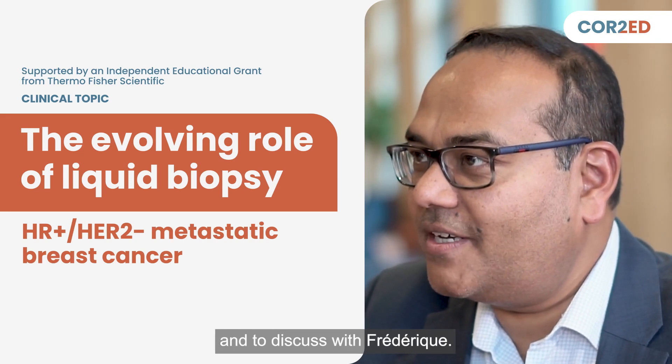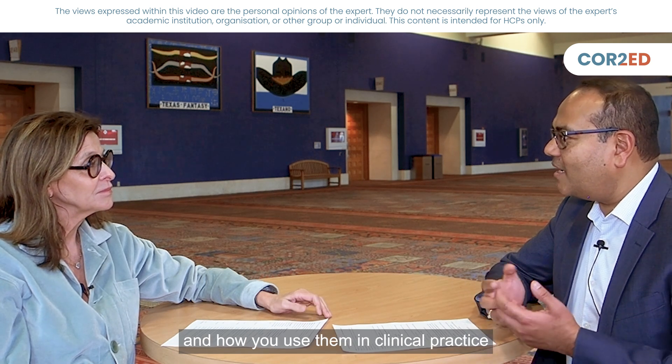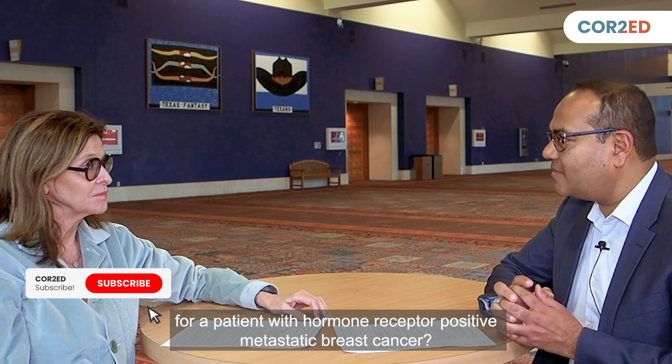It's my pleasure to be here today and to discuss with Frédéric. Today we'll be talking about liquid biopsies, which have really revolutionized the field of hormone receptor positive metastatic breast cancer. Can you summarize what liquid biopsies are and how you use them in clinical practice for a patient with hormone receptor positive metastatic breast cancer?